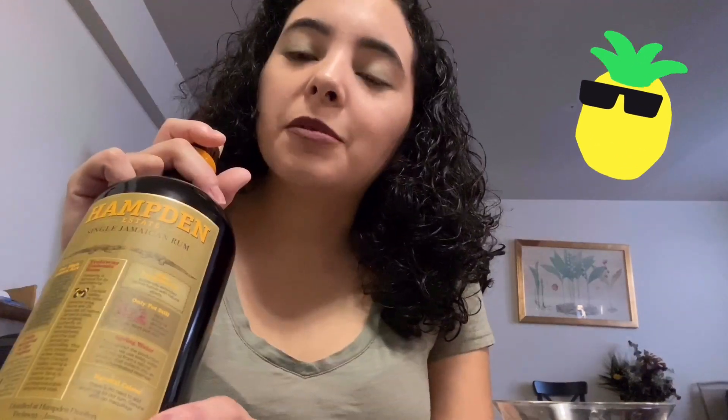The fourth pillar that Hampton Estate attributes to their rum's success is their eight-year aging process completed entirely in Jamaica, which is the equivalent to 25 years of aging in Europe. The fifth pillar is that Hampton Estate has natural color — no sugar is added, just as the label says, keeping it very genuine. The rums in the blend are aged in used American oak barrels.